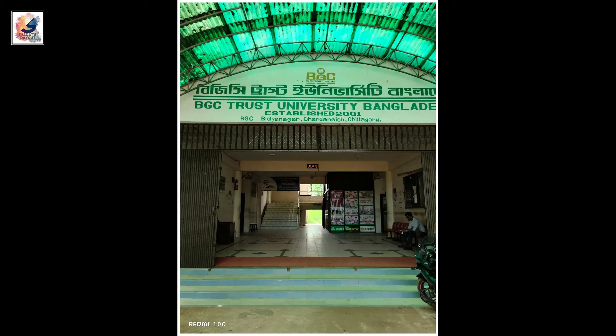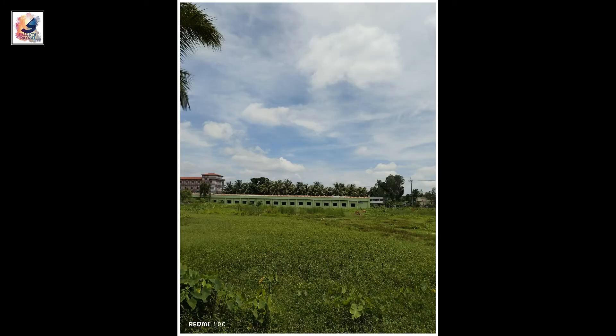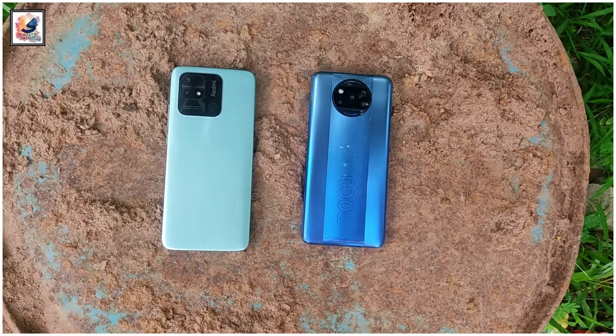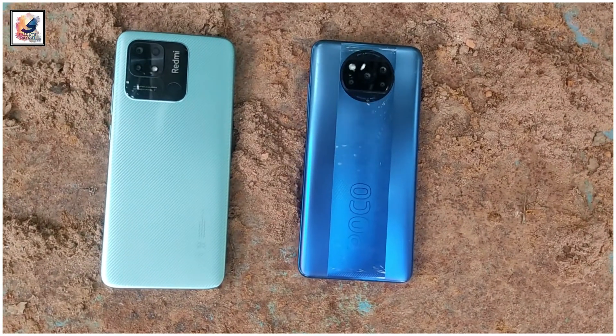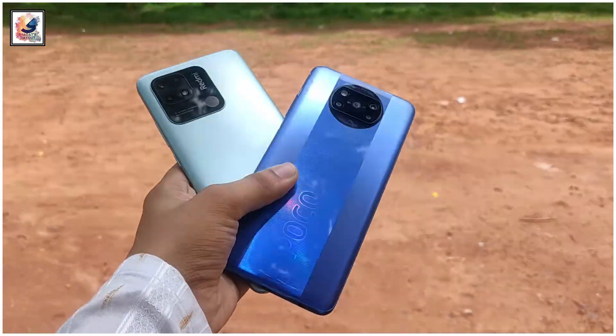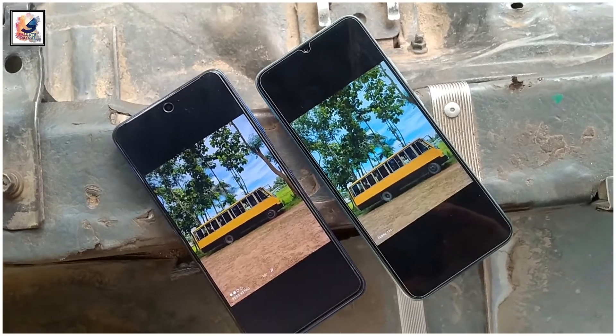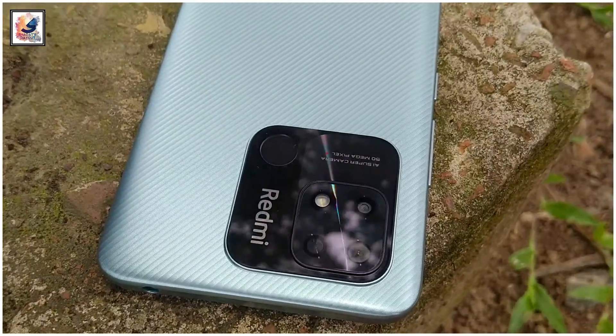I have already made a dedicated camera review for this smartphone on my YouTube channel — link in the video description. Also, a Redmi 10C and POCO X3 Pro camera comparison video is coming soon, so make sure to subscribe and press the bell icon.